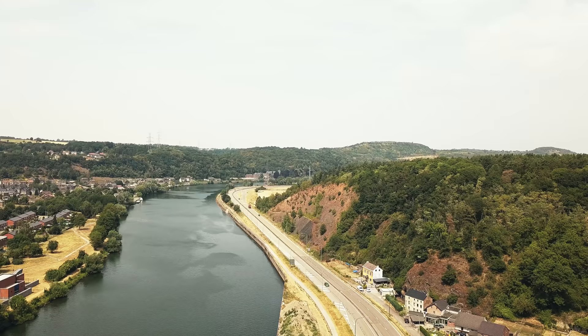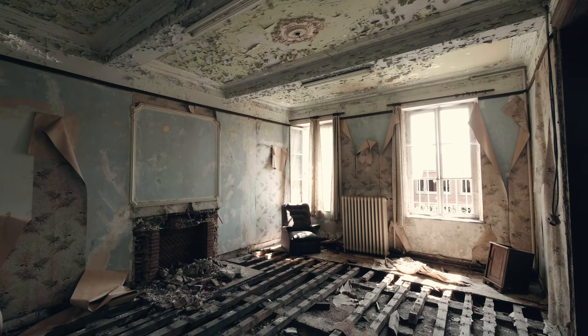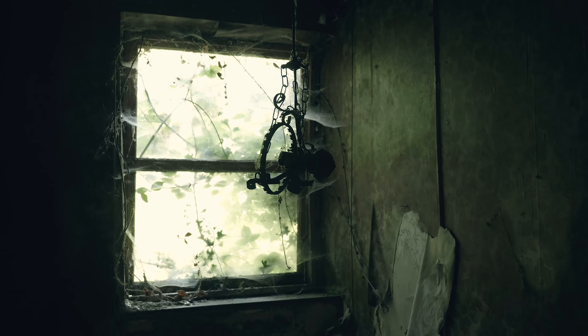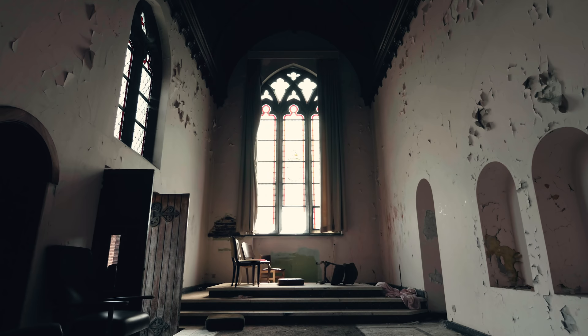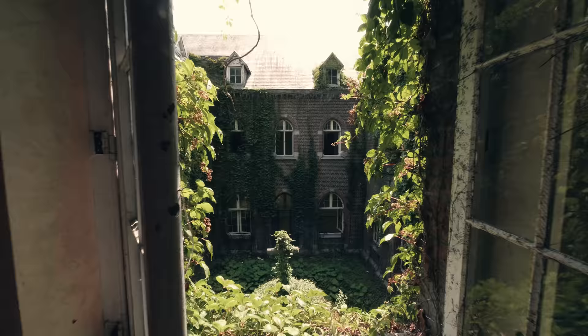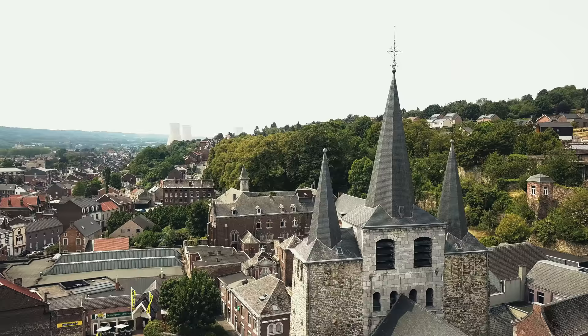This small country with only 10 million people is the center of Europe. It is known for its famous painters, delicious chocolate and waffles, bad beer and obviously a great amount of abandoned sites. It has become the number one hotspot for the European urbex community. Places are well-known and usually overrun fast, but for a good reason. Belgium's derelict houses are fascinating and it is hard to find such sites in other countries.